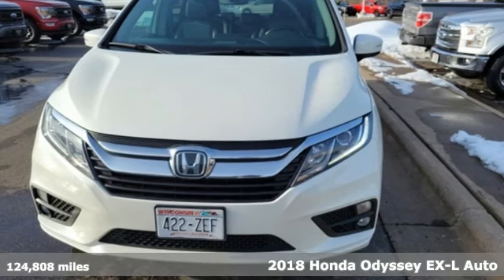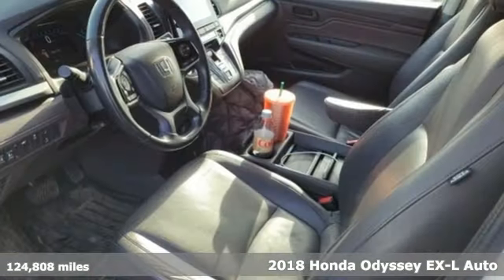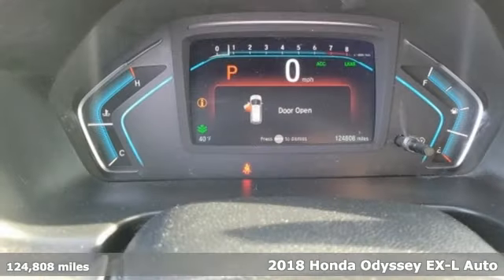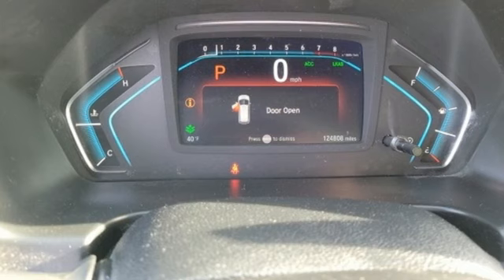It's a 2018 Honda Odyssey. From hood to hatch, it offers all the comforts and conveniences you could want. And get ready for an impressive combination of features.